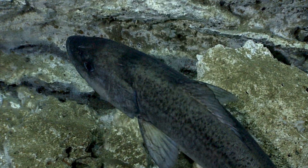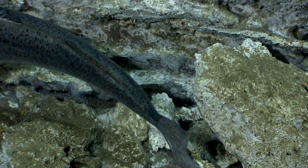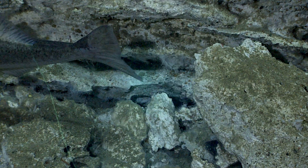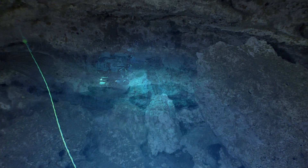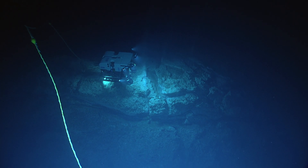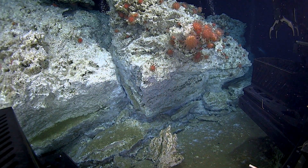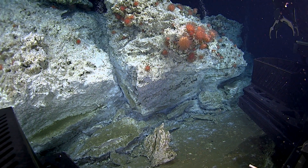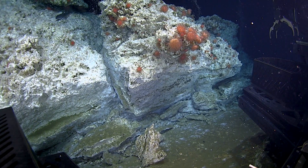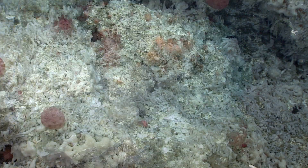Throughout this whole dive, we've seen some really astonishing cold seep communities and formations that just kind of blew my mind. To actually get down and put our eyes on this is a first for these seeps, and some really spectacular shots, both in terms of the geology as well as the associated fauna — so a really neat dive.